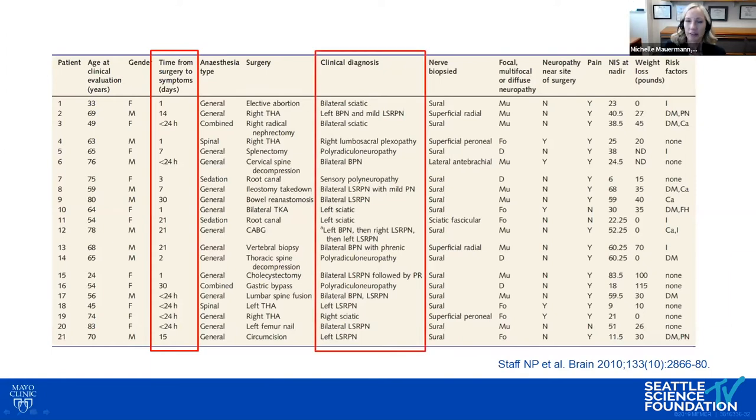This occurred after many different types of surgeries. This case is unique in that the neuropathy was near the site of surgery, but often it's very remote — including after root canals. The neuropathies are often focal, with many sciatic or focal plexus abnormalities, and sometimes a more diffuse polyradiculoneuropathy. Sites are often multifocal — multiple plexuses — and patients often have significant pain. Some patients lost over 100 pounds associated with onset of this inflammatory disorder.